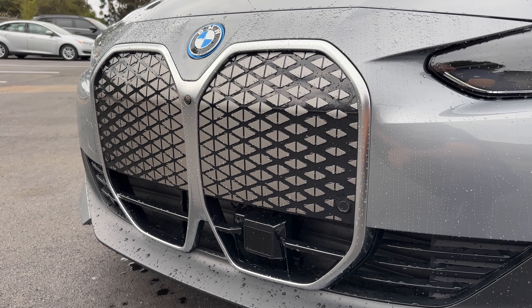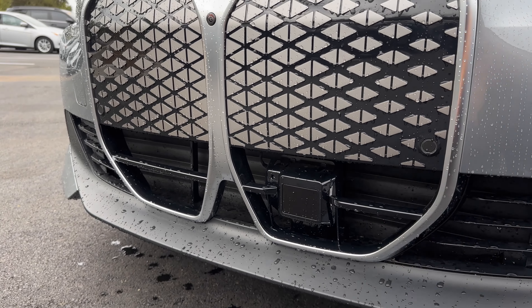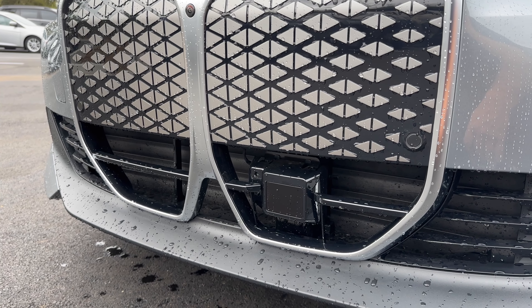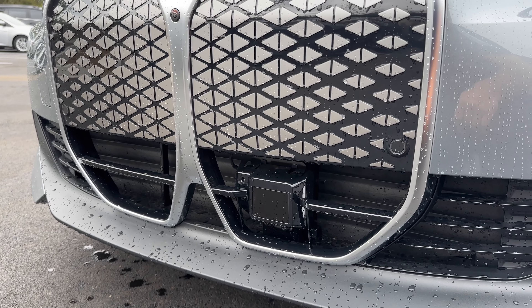Moving to the grille — there are changes here. Most notably, the 'i' is gone, and the grille itself mimics the iX. It's not self-healing. The sensor down here is the driving assistance package, which means active cruise control. That's a new option for the i4. You can also get driving assistance pro, but now you have active cruise control available at a much smaller entry price.